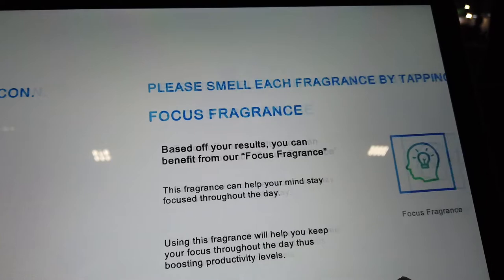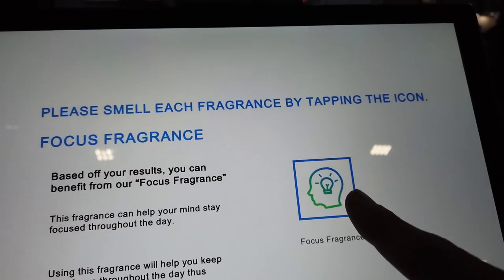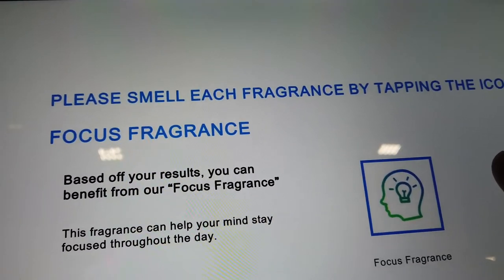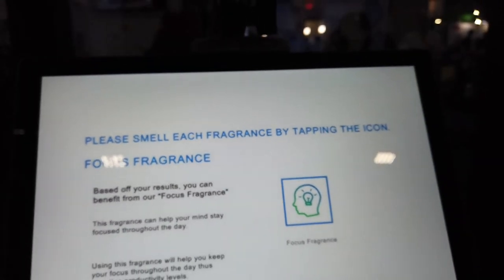Wow, does it like it? Yeah, that was good. That one smelled good. Have a heart then. Yeah, I can see that. Yeah, that would help me focus.